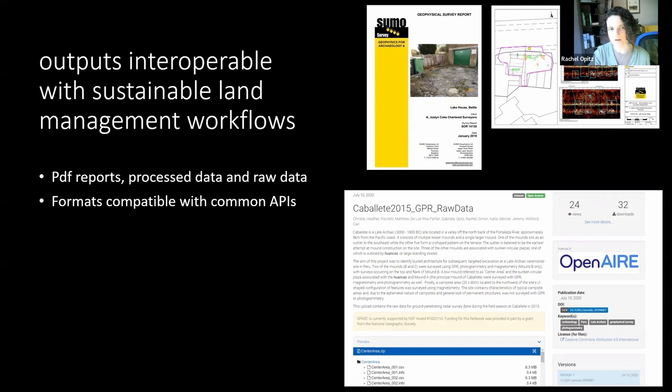We can also change our practice as a discipline to make data more interoperable and demonstrate its value in the wider land management domain. At a slightly more sophisticated level, we can start to rethink how we format some of our data sets to make them more reusable in applications in other domains. For example, many heritage agencies hold crop mark data, both imagery and vector data sets.